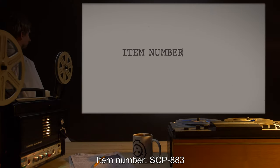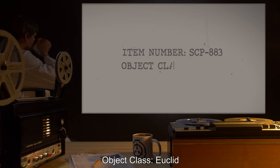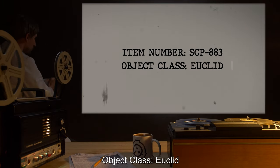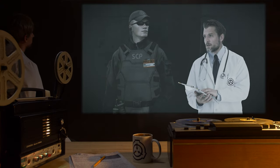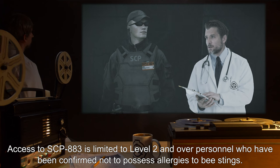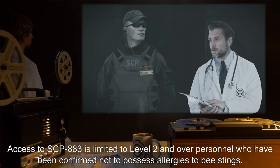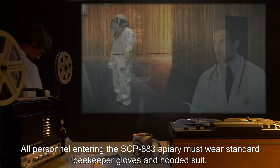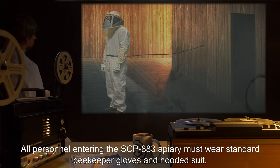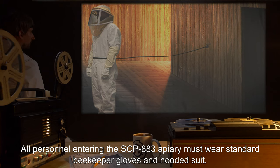Item number SCP-883. Object class: Euclid. Special containment procedures: Access to SCP-883 is limited to level 2 and over personnel who have been confirmed not to possess allergies to bee stings. All personnel entering the SCP-883 apiary must wear standard beekeeper gloves and hooded suit.